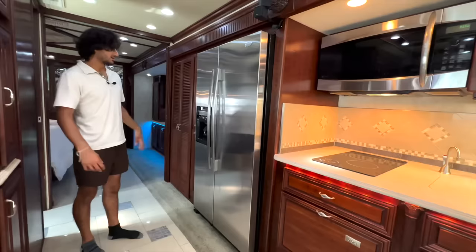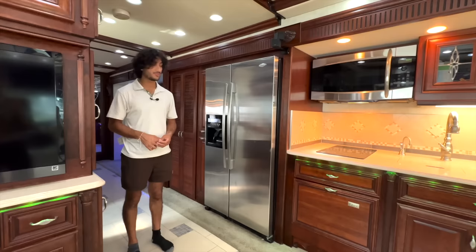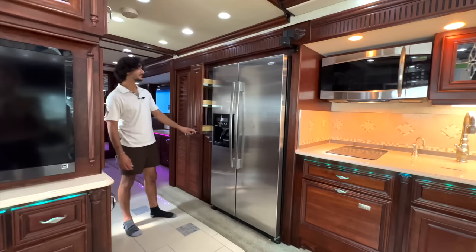This is our big stainless Whirlpool household refrigerator. Remember, you can run this household refrigerator off just one of your inverters — especially with those big 8D-series AGM batteries, you can run it for a long time off battery and inverter power.